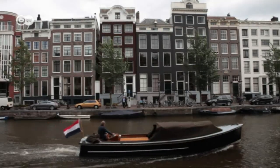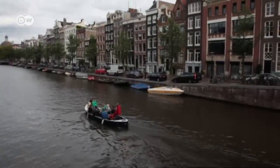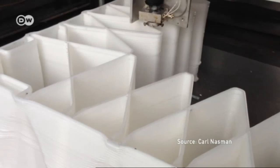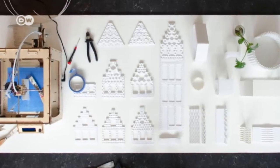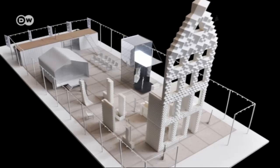Architects in Amsterdam are going a step further. On March 1st, they will begin the construction of the first printed building. It's a canal-side house made of plastic. A specially designed machine will print the component parts on site, and they will then be assembled in much the same way as a toy house.